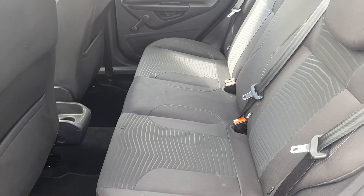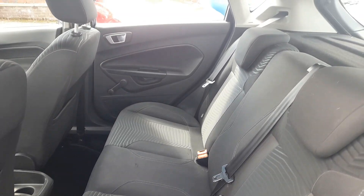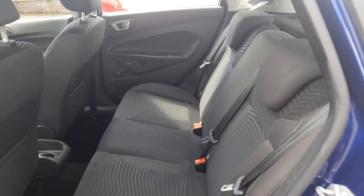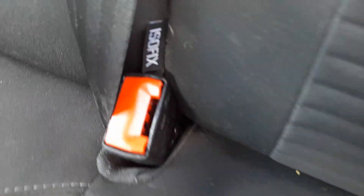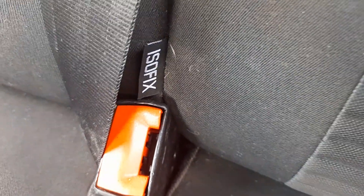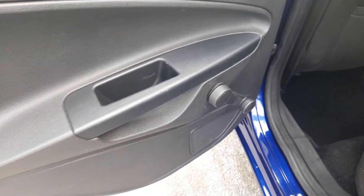Moving to the rear passenger area — in the rear of the car you've got room for three passengers. There's an Isofix fixing point for a baby seat, and manual rear window openings.